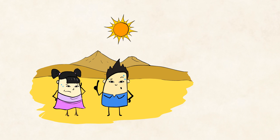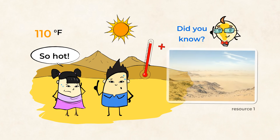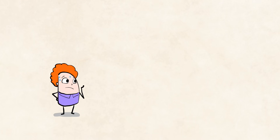Especially if you're in the desert, where it can get to 110 degrees Fahrenheit. Although, did you know that the hottest temperature ever recorded on Earth was in Libya? It was 136 degrees Fahrenheit. Now that is way too hot. Just hearing how hot that is makes me thirsty.